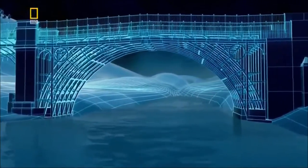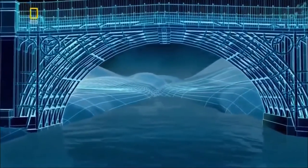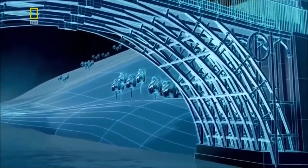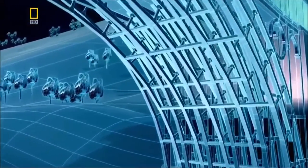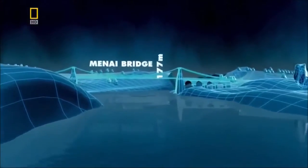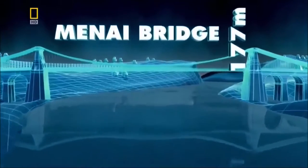Iron Bridge proves that by using iron rather than stone, engineers can build their bridges beyond 30 meters. And the 177-meter Menai Straits will take someone with a touch of genius and an idea borrowed from ancient history.